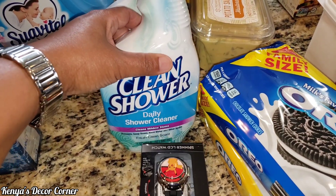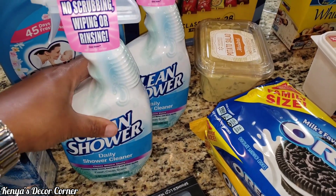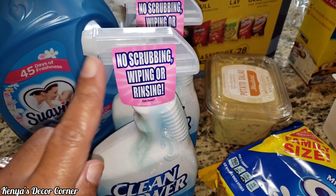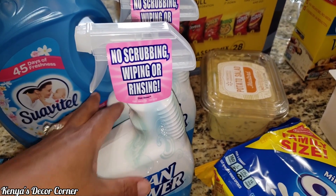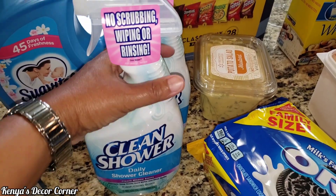And they had this Clean Shower, which is a daily shower cleaner for $2 at Walmart. So I got it just to give it a try — I've never used it before, but it says no scrubbing, wiping, or rinsing needed. So I got one for our shower and one for the shower upstairs.